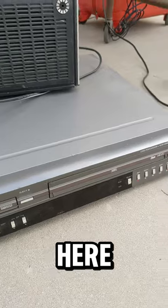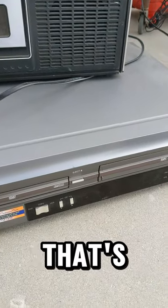We got a Go Video here, VHS, a DVD recorder. That's a heavy beast.